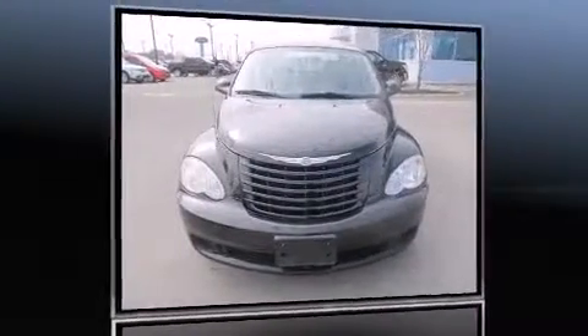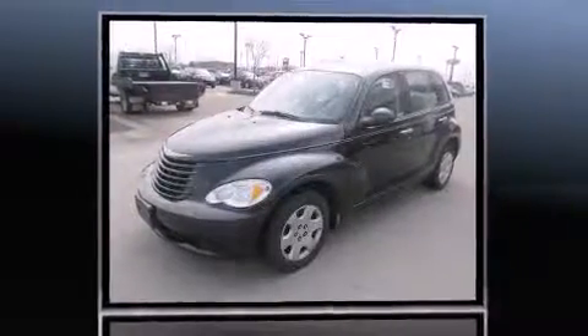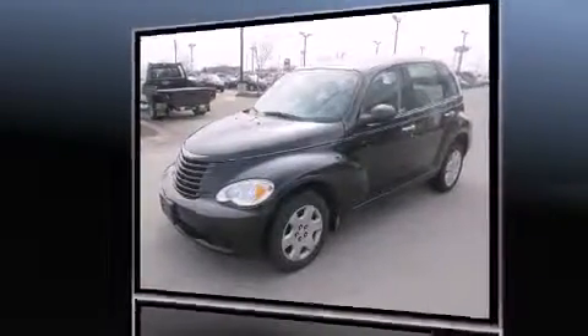Step into the 2008 Chrysler PT Cruiser. Smooth gear shifts are achieved thanks to the 2.4-liter four-cylinder engine, providing a spirited yet composed ride and drive.